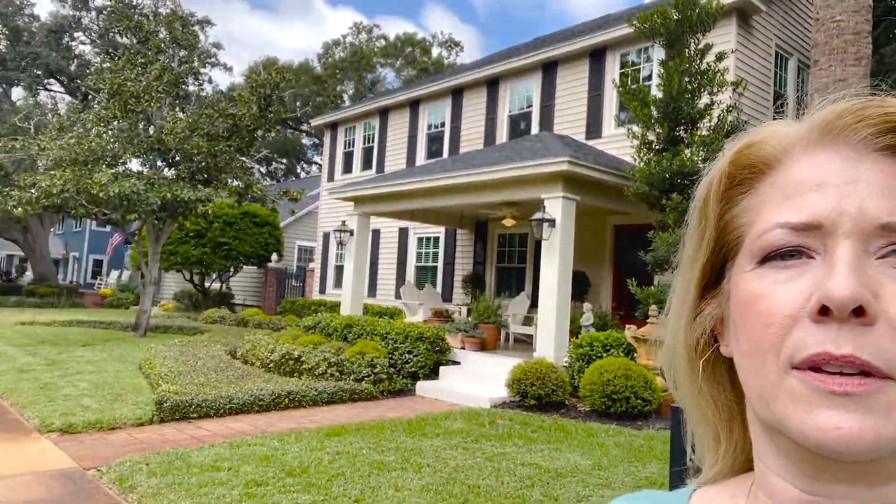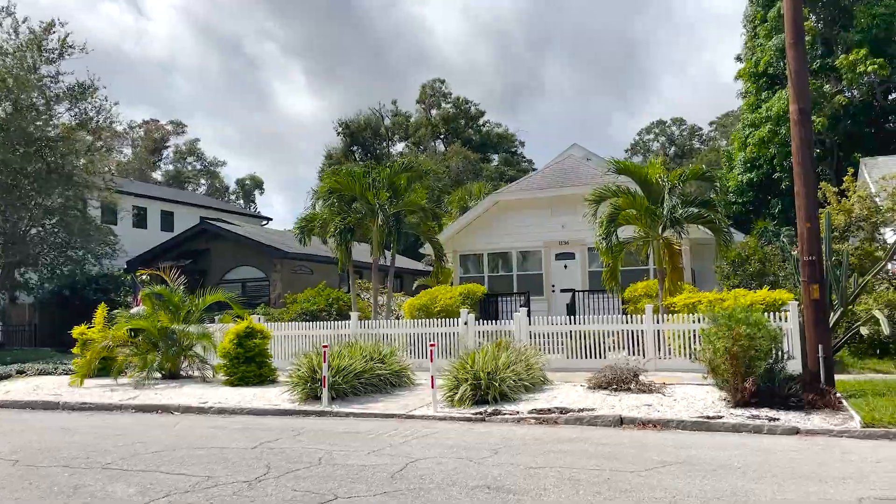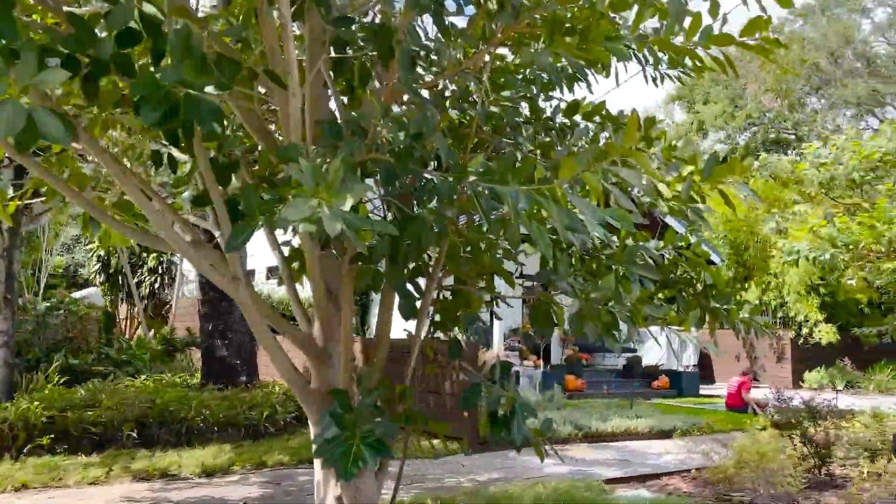It doesn't feel like it should be in Florida, does it? As you go deeper into some of the other neighborhoods, you'll see more of that craftsman-style bungalow. Over here in Old Northeast, a lot of these houses started to get renovated as the boom happened after COVID. Tampa and St. Pete got put on the map as a place to move to because of no state income tax and a low cost of living at the time. People came with their big-city money and renovated a lot of these houses.